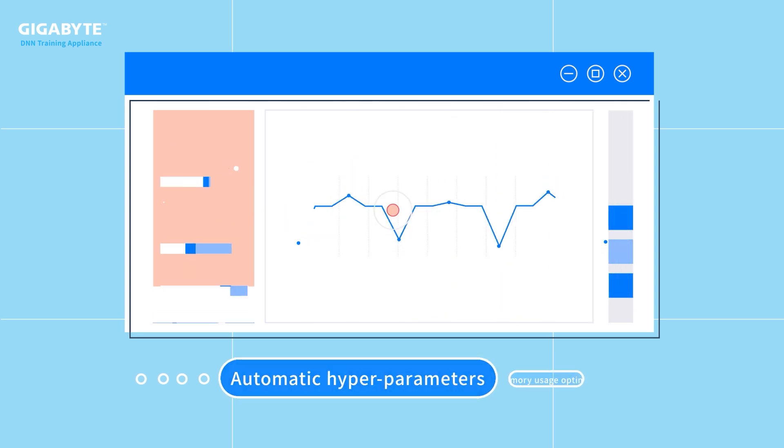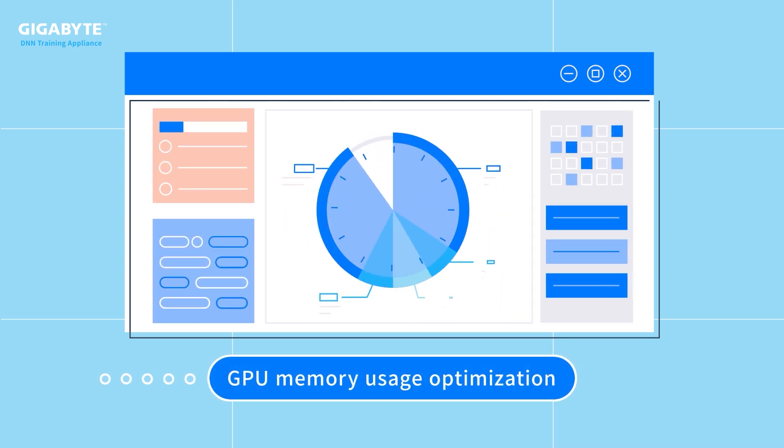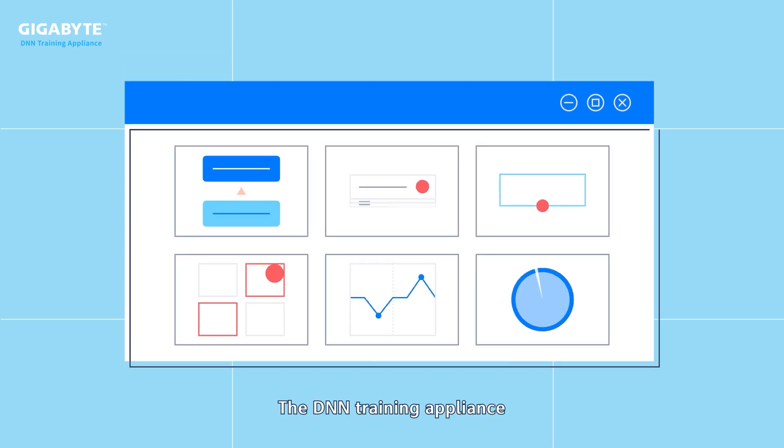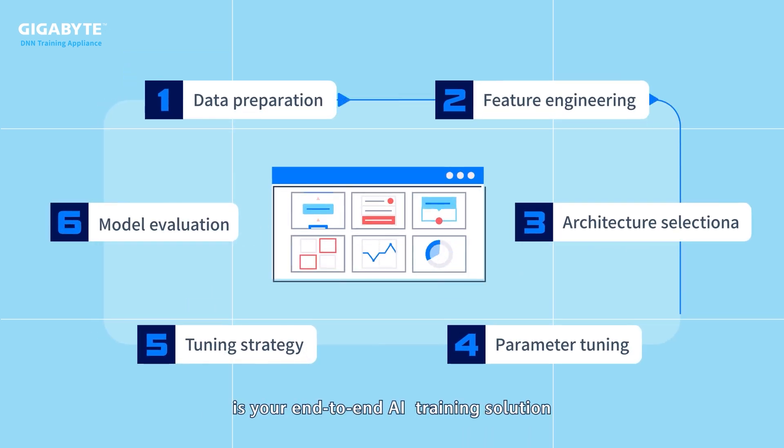and deep learning training optimization techniques, including automatic hyperparameter tuning, GPU memory usage optimization — the DNN Training Appliance is your end-to-end AI training solution.